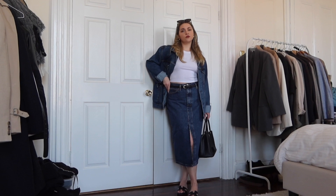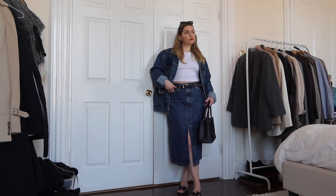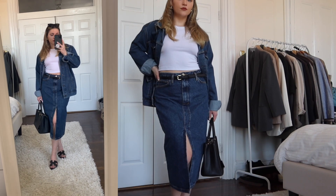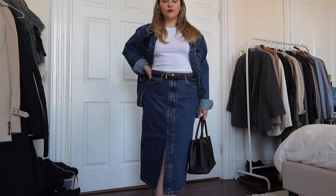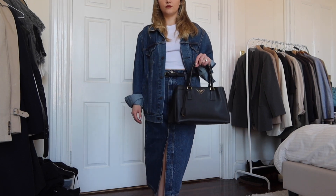Next up, we have the trendy denim midi skirts that everyone is wearing, including myself. I have them in so many different colorways at this point, which goes to show how many different combos you can make out of this outfit. So if I put my white denim midi with this outfit — or my black, which I'll show you in a second — it just looks so cute. This dark blue skirt I got from Mango and I love it.